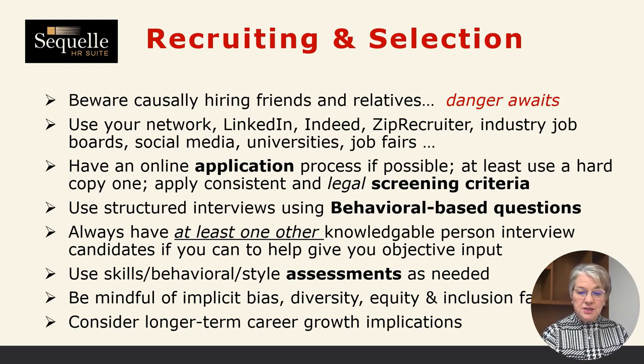Now that you have the position defined, you know the type of candidate you're looking for and what you're going to pay, you can start the recruiting process. A first note — and I say danger awaits — a lot of times small businesses and entrepreneurs will hire a family friend or a relative. Sometimes this is good, sometimes it doesn't work out so well. I always encourage you to look at your options and see what other candidates are out there.